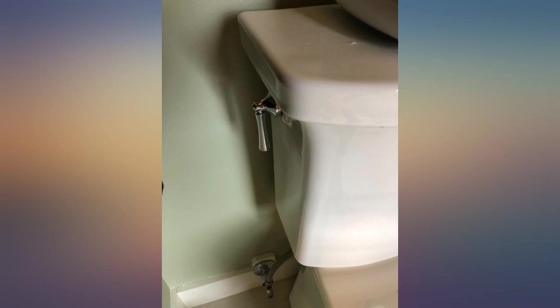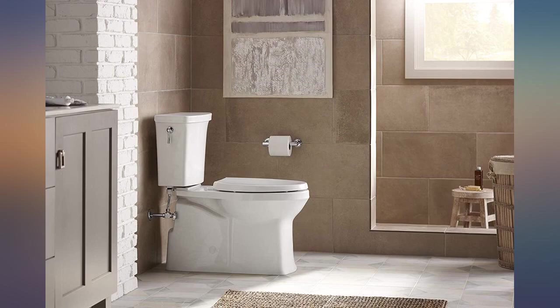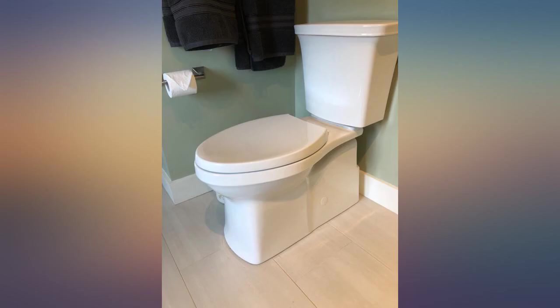I wanted a toilet that was easy to clean, looked good, and flushed well. This toilet fits the bill.